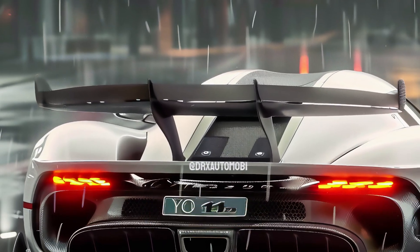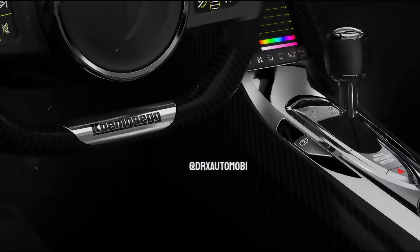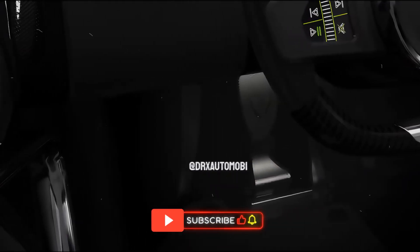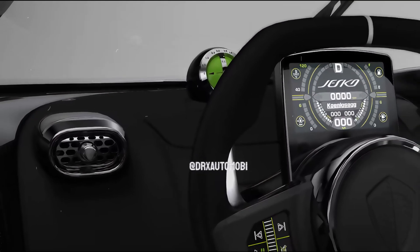The power comes from an in-house developed 9-speed gearbox and a 1,280-horsepower V8 engine. The base price of a Jesko is around $3 million, and it appears that the capabilities of this vehicle more than cover its somewhat high price tag. Starting at $3 million, the 2021 Koenigsegg Jesko is priced to kill.